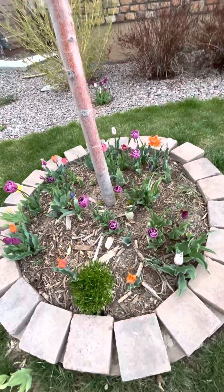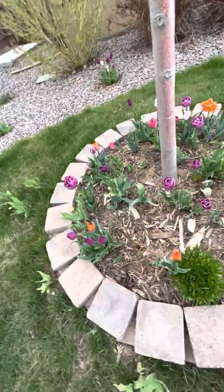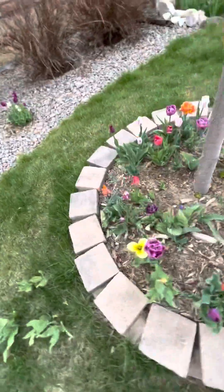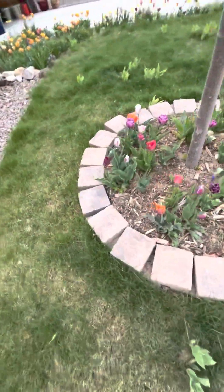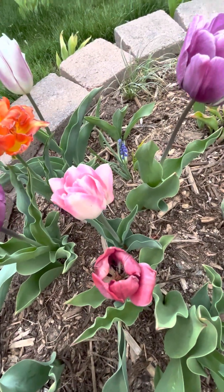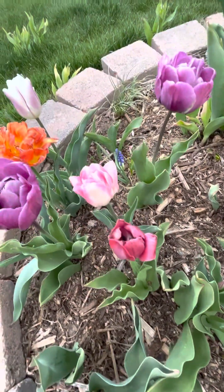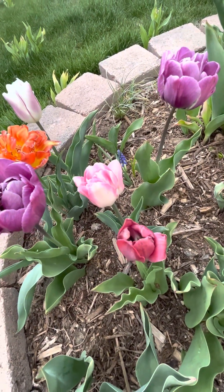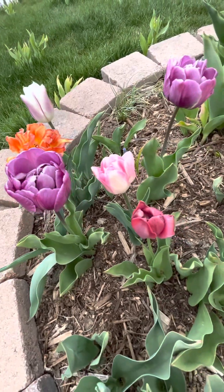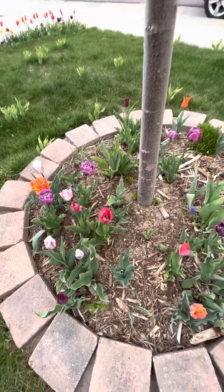More tulips. Some of the tulips — I wouldn't say broken — but this one here I think was originally one of the ones in the backyard that was kind of this color, and then as it came back over a couple of years it has turned a slightly different color, which is very interesting to me.